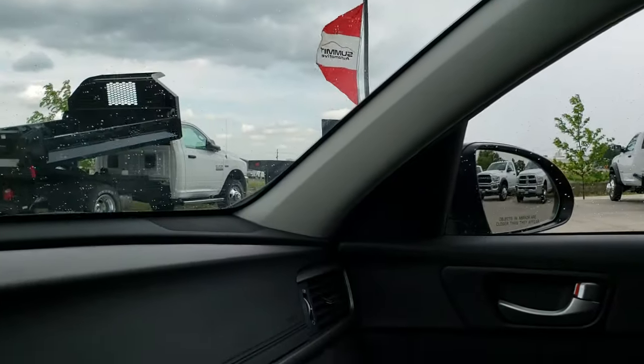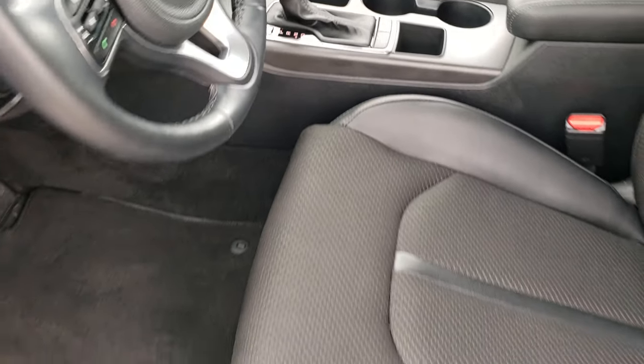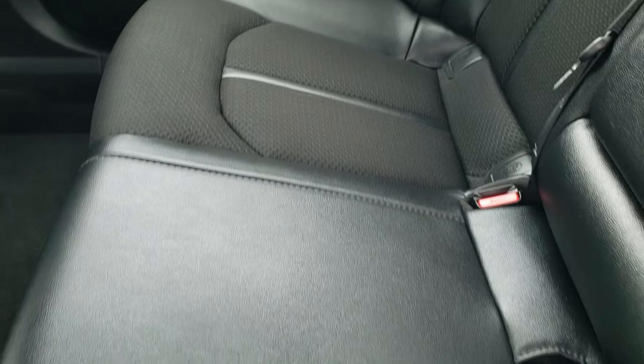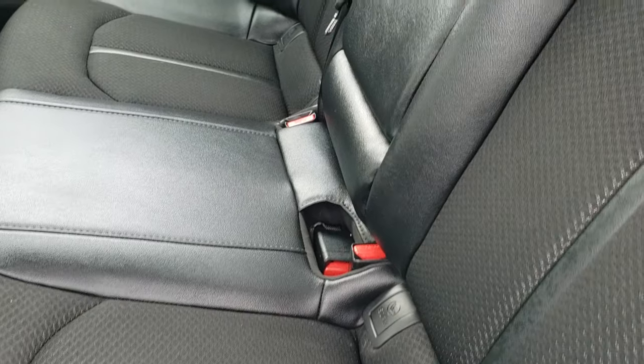We'll take a quick look at the back seats and then check out under the hood. Back seats are just as clean as the front seats — no rips or tears back here. It does have the latch child safety system. The carpeting and floor mats back here are very clean. And like I said, these seats fold down for extra storage if you've got to haul a bunch of stuff — you do that with the releases in the trunk.